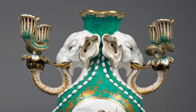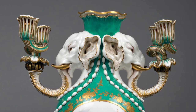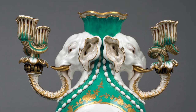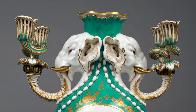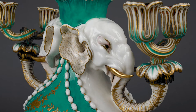The neck is decorated with two sculpted elephant heads facing outwards in opposite directions with their ears almost touching. The trunk of each elephant curves down to join the shoulder of the vase, then curves upwards to support two separately fitted candle holders. The candle holders are shaped like flower buds on twisting stems that emerge from sprays of leaves.